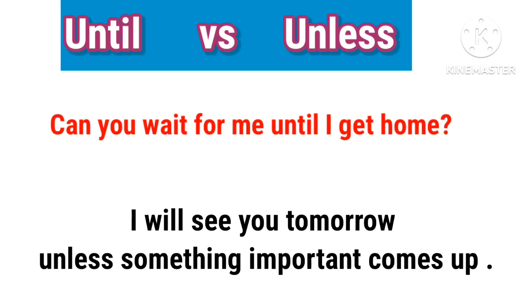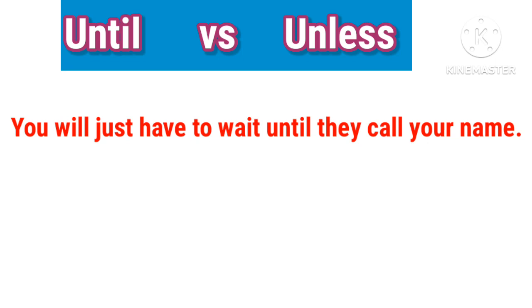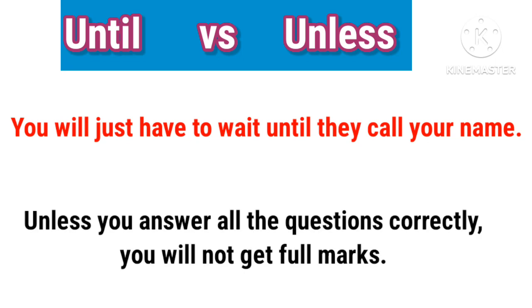You will just have to wait until they call your name. Unless you answer all the questions correctly, you will not get through marks.